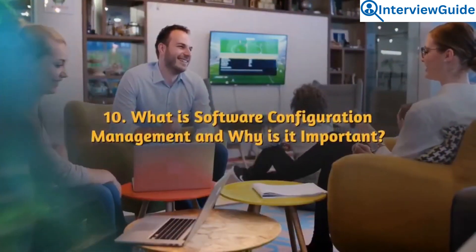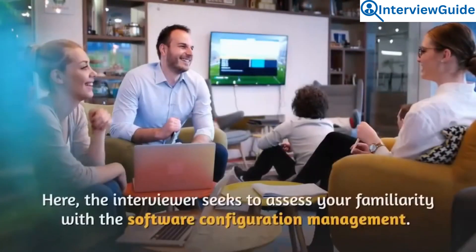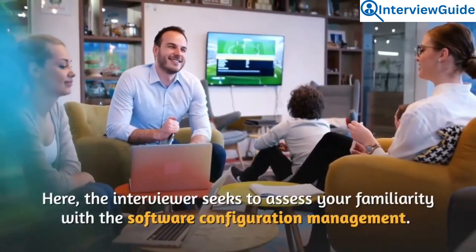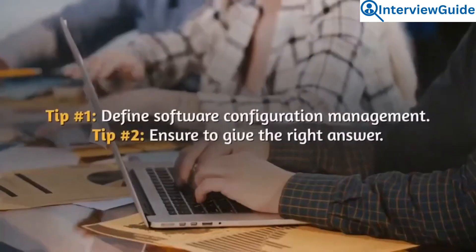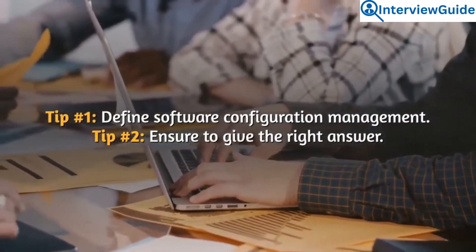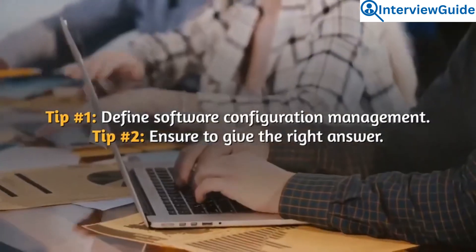Question 10: What is software configuration management and why is it important? The interviewer seeks to assess your familiarity with software configuration management. Define it and ensure you give the right answer.